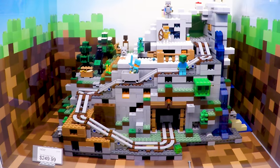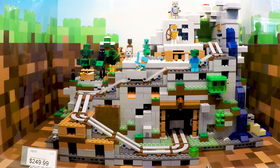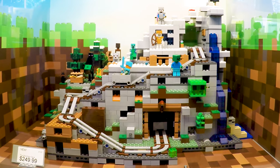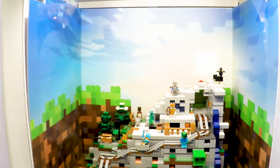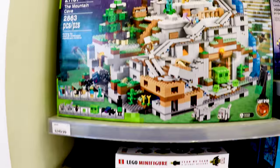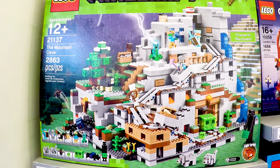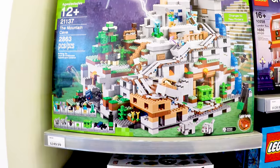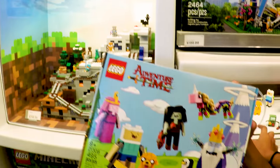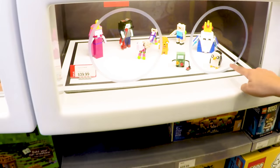It actually looks like a lot for $250. This side is a lot better than the other side. The other side has Star Wars but this is the Mountain Cave, that one's the Village. Incredible — we love Minecraft. That one's the Mountain Cave, model number 21137, if you want to find it.